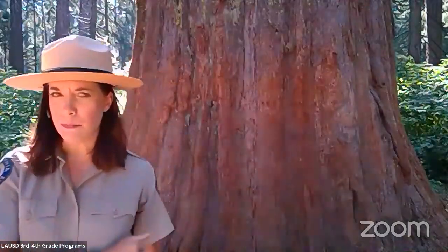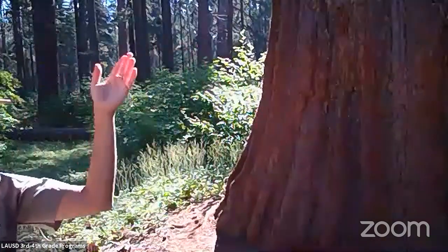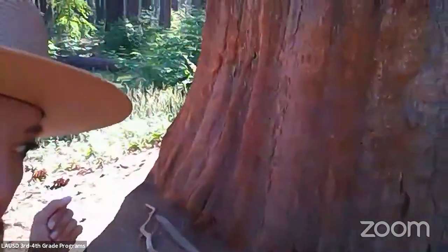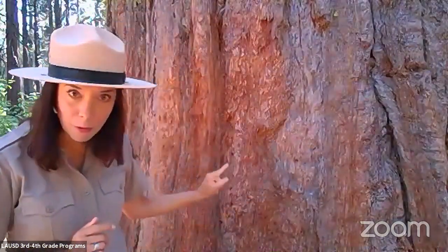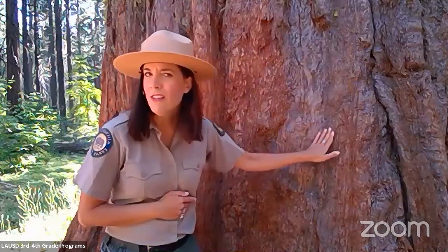The giant sequoia — big tree, bigger than the Statue of Liberty. They're known for their size, but also for their red color. Look closely at this bark — notice how red it is compared to all the other brown trees. We sometimes call them the Sierra Redwood because they grow in the Sierra Nevada. Their bark is very different from other trees — it's kind of soft and spongy. I can push right into it with my finger. It's fibrous, a real soft tree.